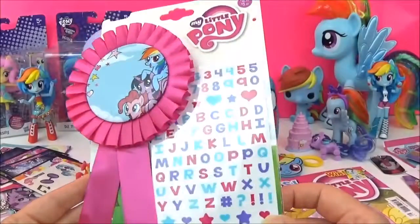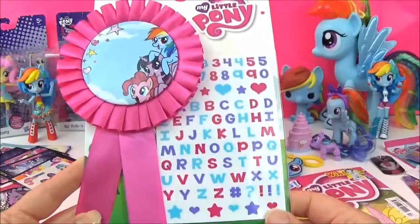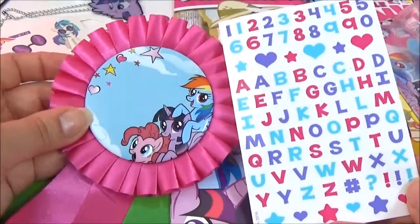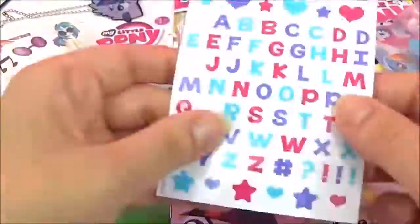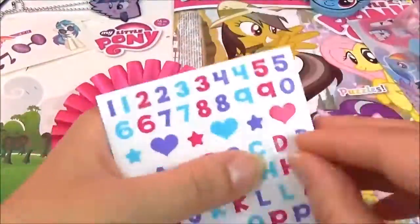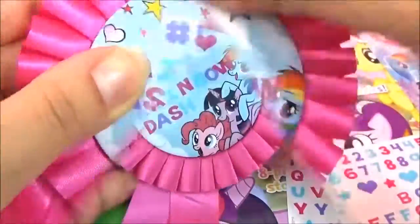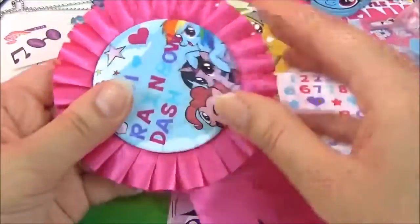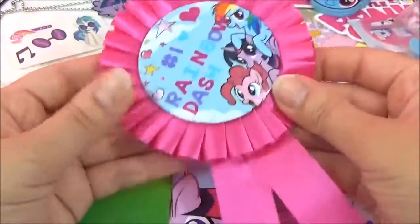Awesome! Time to check out this awesome My Little Pony rosette, and this one can be customized so you can put your name or your age or whatever you want really. So let's get decorating. Seeing as this is a Rainbow Dash video, I'm going to put Rainbow Dash on this rosette. I really love how it turned out. So I put number one and I put Rainbow Dash. That is awesome. If you're a Rainbow Dash fan you can just pop that on your clothes.